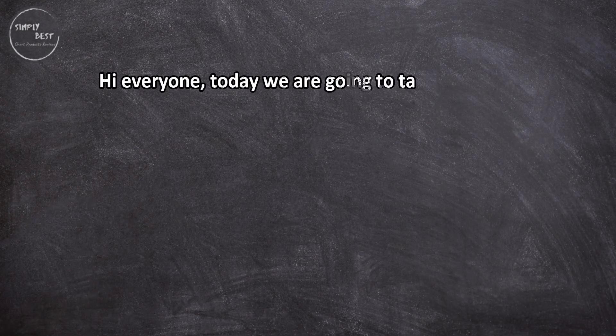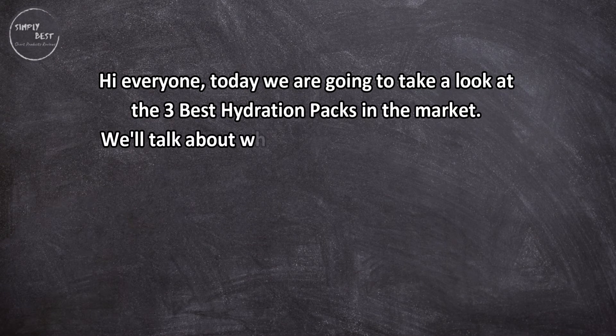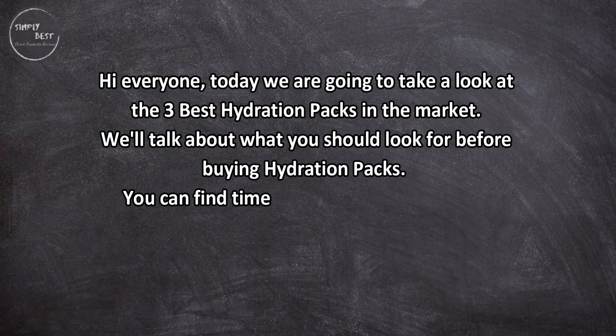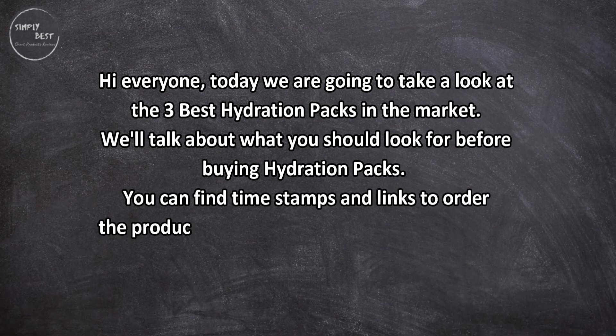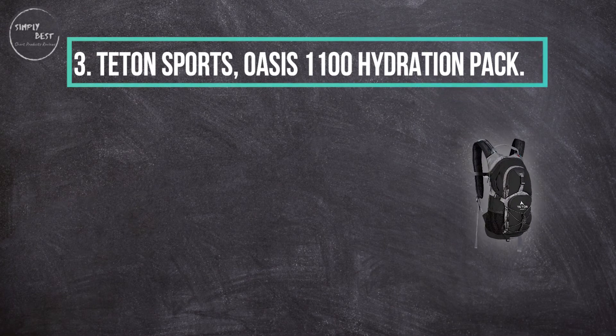Hi everyone, today we are going to take a look at the three best hydration packs in the market. We'll talk about what you should look for before buying hydration packs. You can find timestamps and links to order the products we mentioned in this video down in the description below. Let's get started.